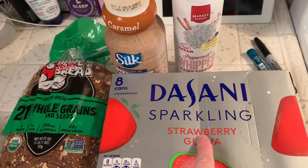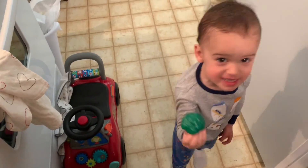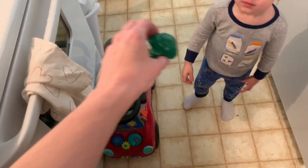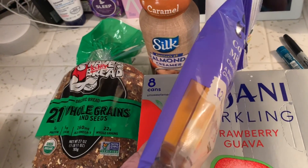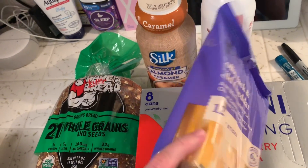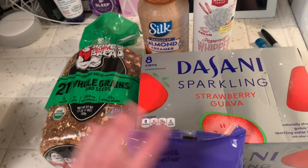This was kind of an impulse purchase because the combo sounded good — I love sparkling water. And lastly, we always get the Colby Jack and Mild Cheddar cheese — so it's half and half, you get half Colby and half Mild Cheddar. It was pretty cheap too, like $2.50 or under, and I think there was a Cartwheel deal on that.